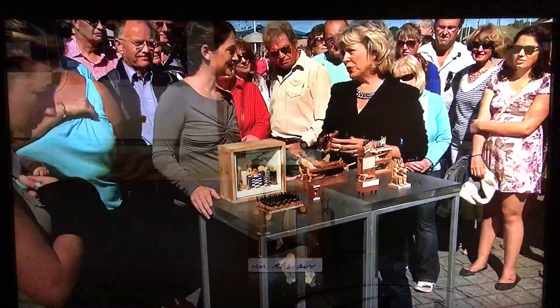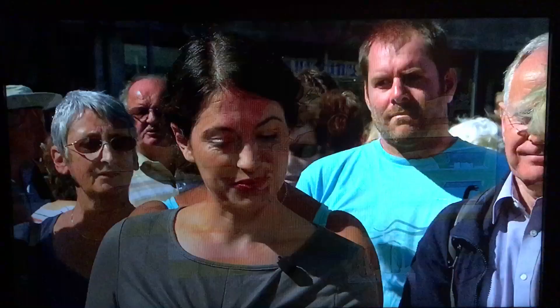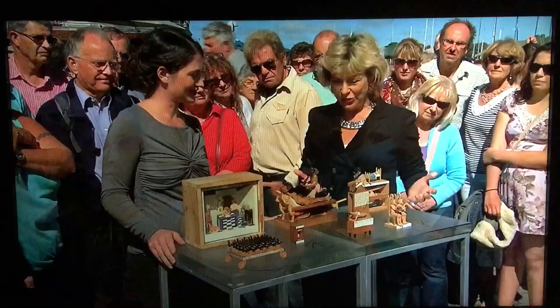I am a real fan of automata whenever it was made, whether it was 18th century, 19th century, or in this case 20th century. When I'm confronted with a table full of automata made by a local hero, Paul Spooner, it's a great moment for me. These are very much things that will be collected, not only now, but in the future.